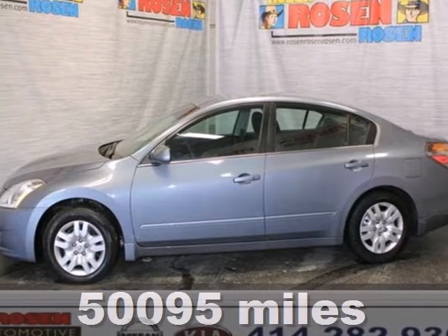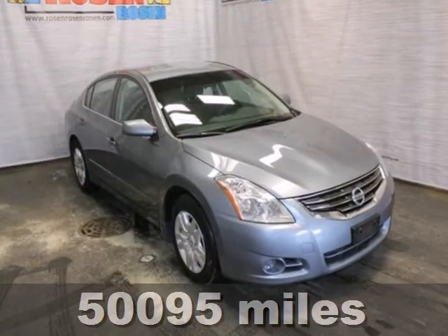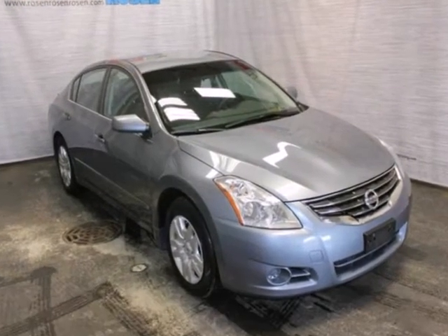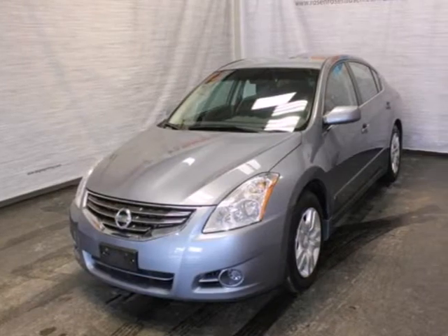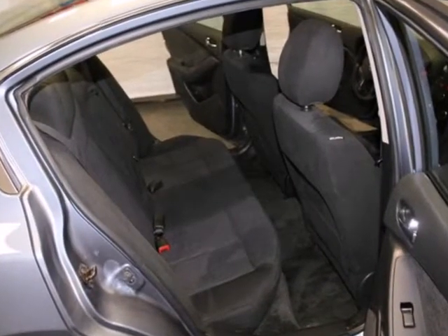It's a 2010 Nissan Altima. The ever-popular Altima is loaded with standard features including air conditioning, one-touch power windows, power mirrors, steering wheel cruise controls, four-wheel anti-lock brakes and a tire pressure monitor.